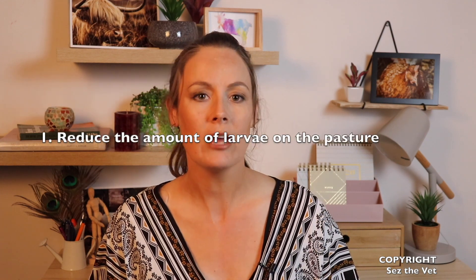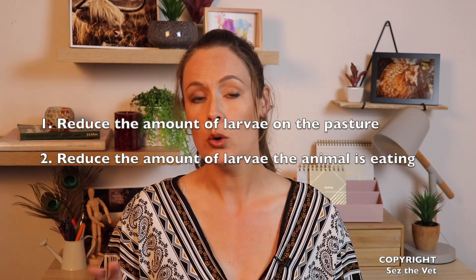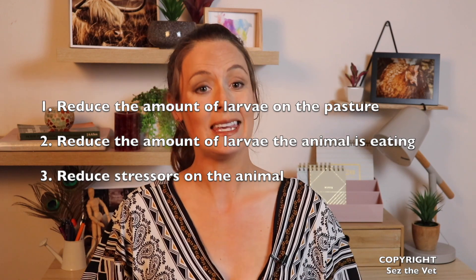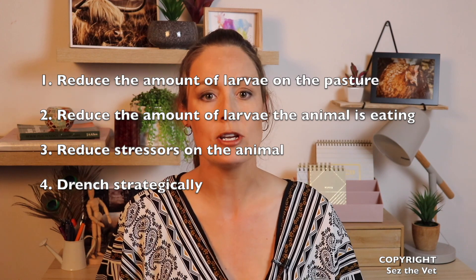Here's what you can do to prevent it from occurring in the first place. Our big key areas are: one, reduce the amount of parasite larvae on the pasture waiting to be taken in by the animal; two, reduce the amount of larvae the animal is actually physically eating; three, reduce stress on the animal so that they can deal with the burdens they're carrying better; and four, drench strategically. Do not drench your whole flock preventatively without having an issue. We need to be monitoring so that we're only drenching when necessary.